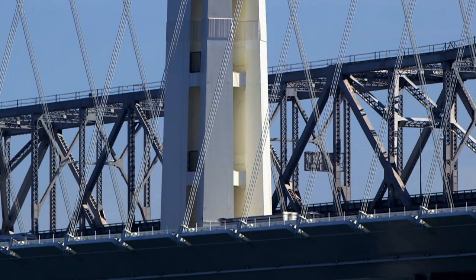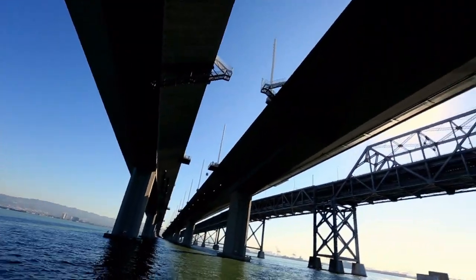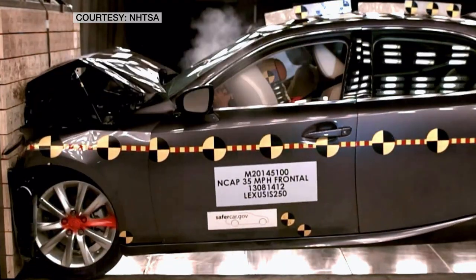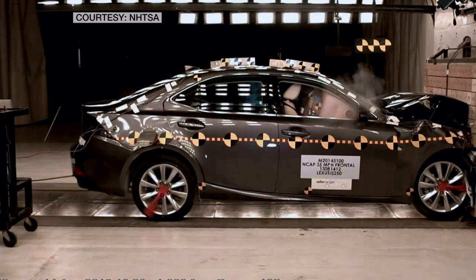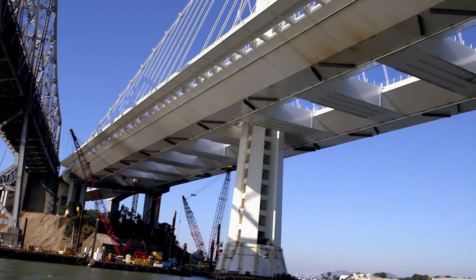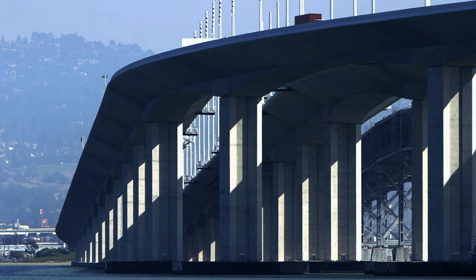The Bay Bridge is a stunning engineering feat for another reason — something that's not visible at first glance: crumple zone technology. Until now, crumple zones have mostly been used in cars. They absorb the energy by controlled deformations. Engineers say the new bridge won't collapse, even in a powerful quake.